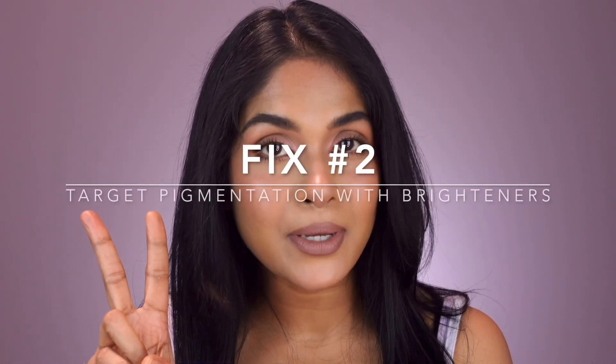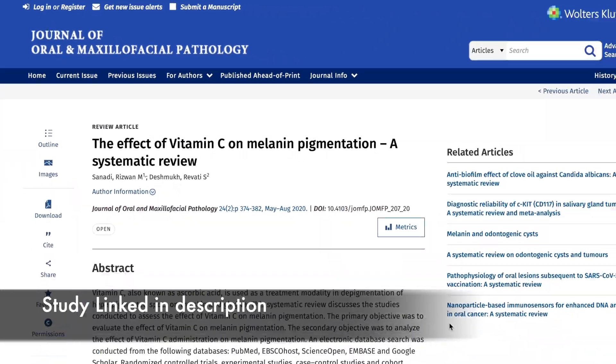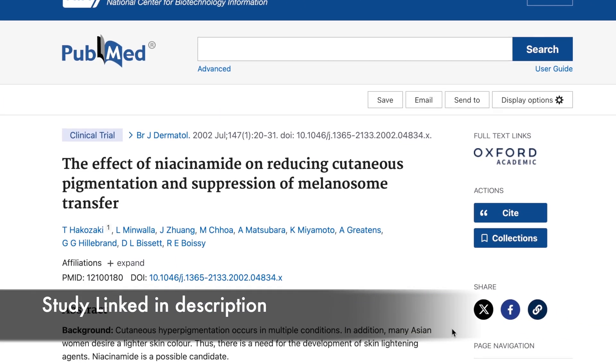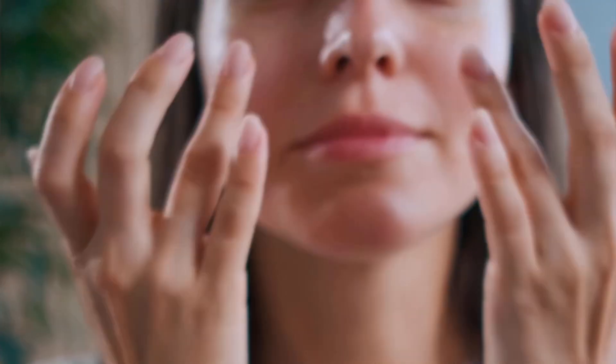Fix number two: target pigmentation with brighteners. You can use vitamin C, which reduces melanin formation by inhibiting tyrosinase — studies show a 30 to 40% improvement in dark spots after 12 weeks. You can also use niacinamide to reduce transfer of pigment to skin cells, lightening hyperpigmented patches by 20 to 25% in eight weeks. Apply vitamin C serum in the morning after cleansing, followed by a niacinamide booster, and always top it off with a broad-spectrum SPF to prevent new pigment.